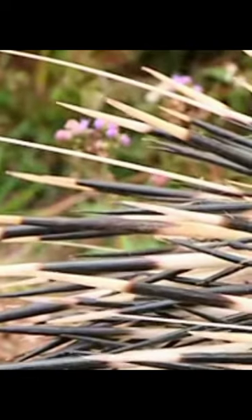Quills are just modified hairs made out of keratin, and they usually lie flat and are covered with soft hairs.